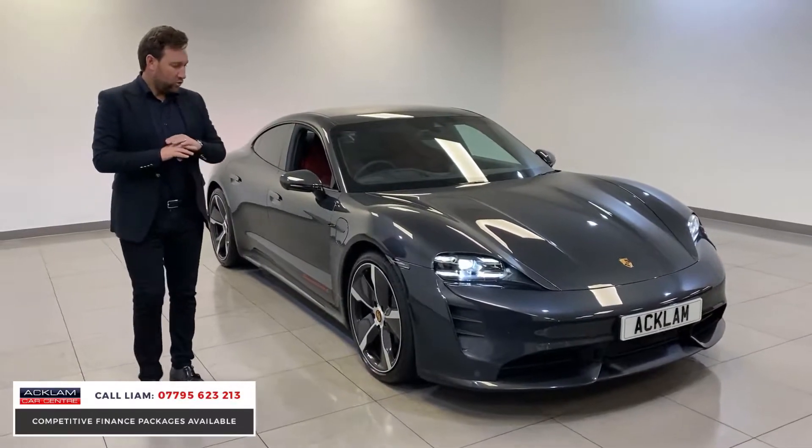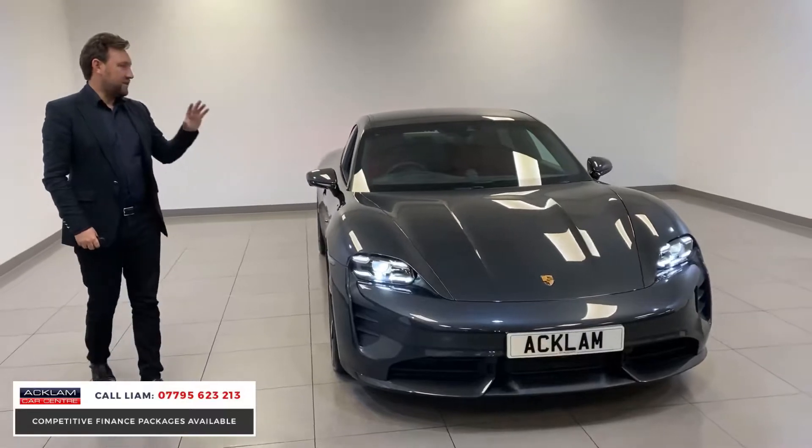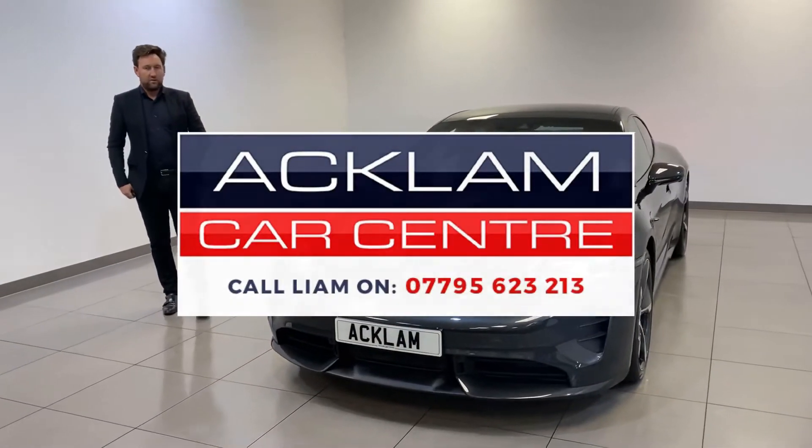Unbelievable car. Take your hats off to Porsche, because that car is a phenomenal car. We're lucky to have it. Porsche Taycan Turbo S — hitting the website now.